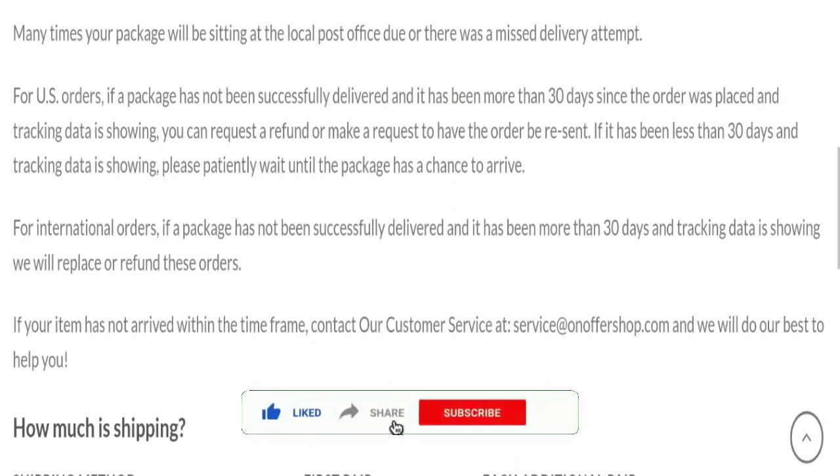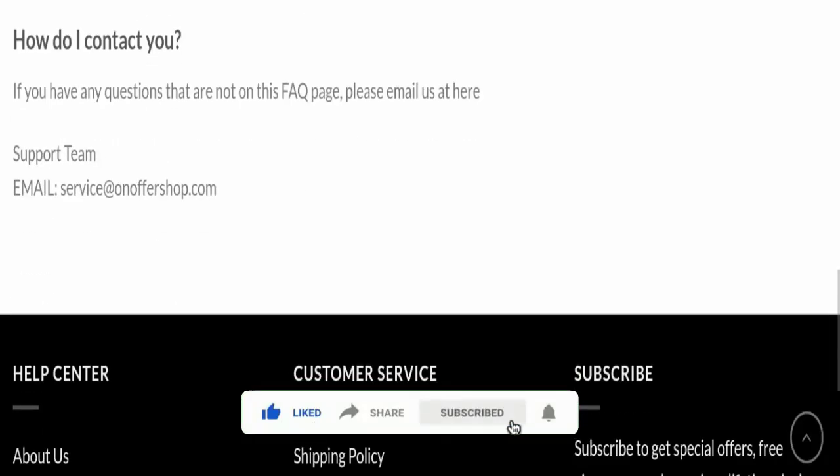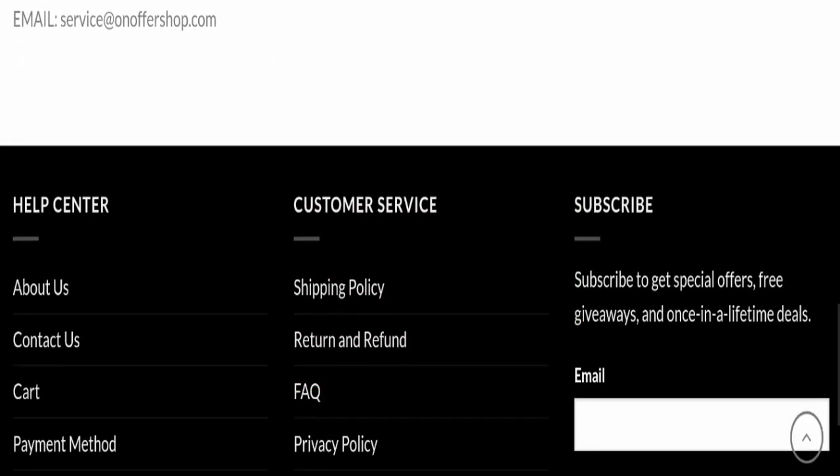Before going further, please like, share, and subscribe to our channel, and share your viewpoints in the comment section. Please also share the video with your family and friends so that they can't be scammed.